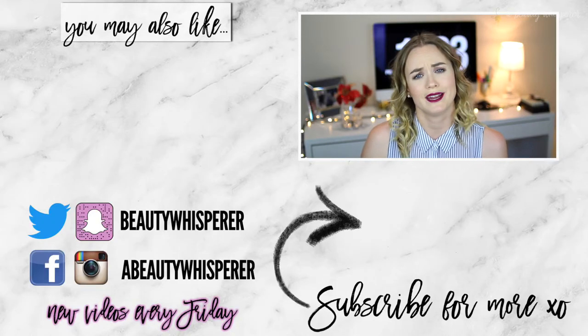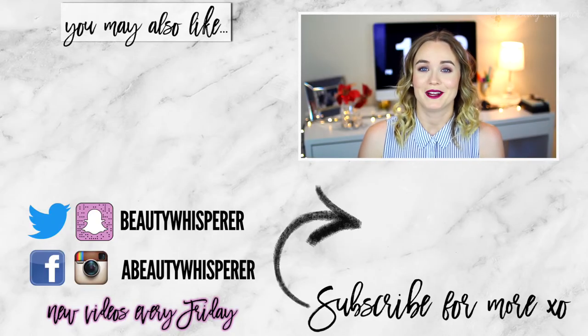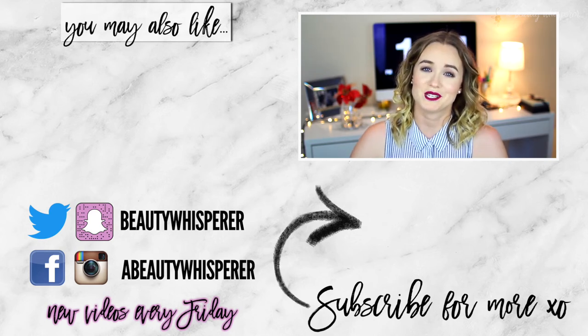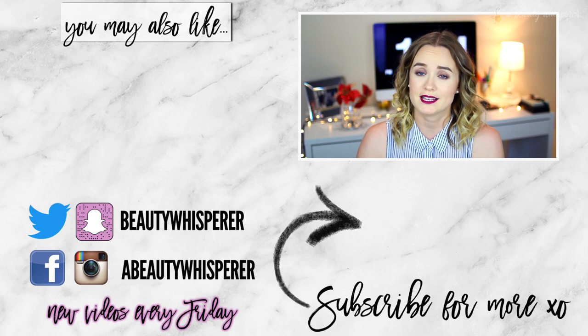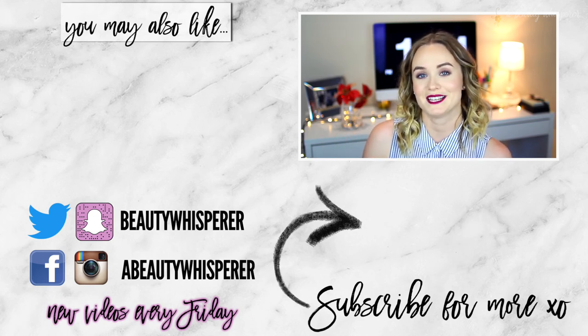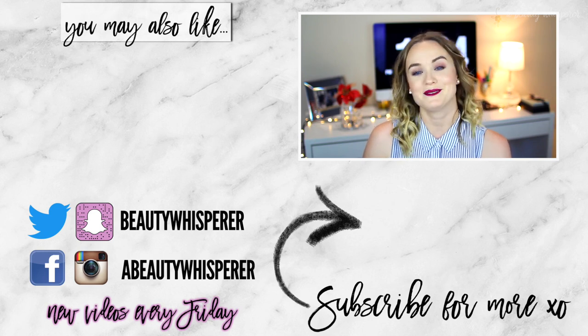That's it for this video, guys! I hope you enjoyed it. Remember to give it a thumbs up if you liked it. I also have Snapchat, Instagram, Twitter, and Facebook — I'll link all of those social medias down below. Thank you for watching, and I will see you in my next video. Bye!